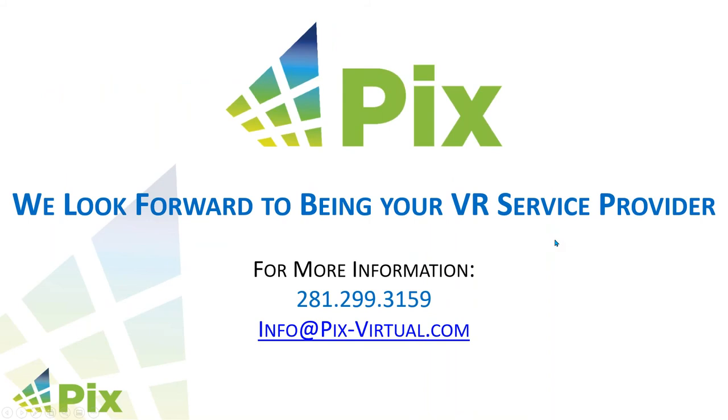If you have any questions, please feel free to post them in the form. Thank you again for your time and hope you have a good day.